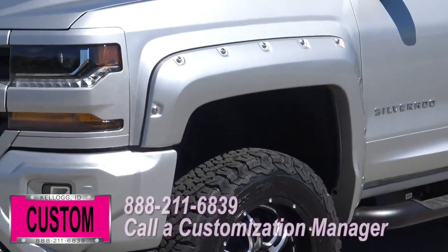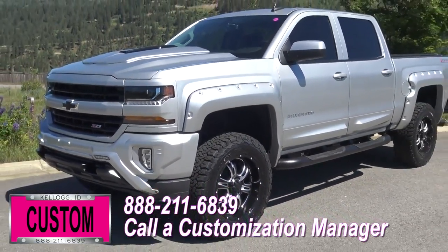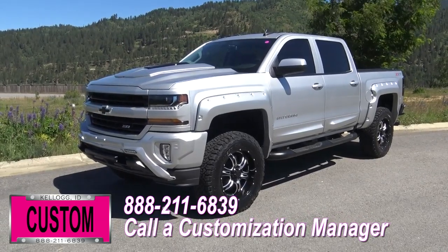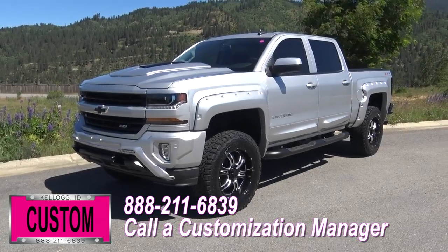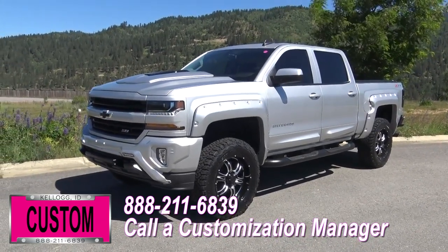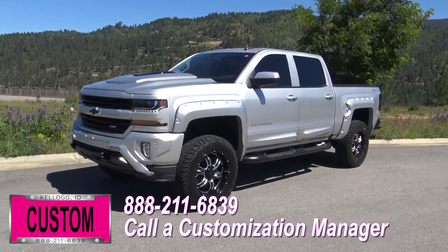You're more than welcome and encouraged to mix and match any of these customized accessories on your new truck, or better yet if you like this particular look just the way it is, we can recreate it on the latest model on the market today. Same trim, same color, let us know and we'll make it happen. No one does custom like Dave Smith. Contact a customization manager today and order your new Chevy.